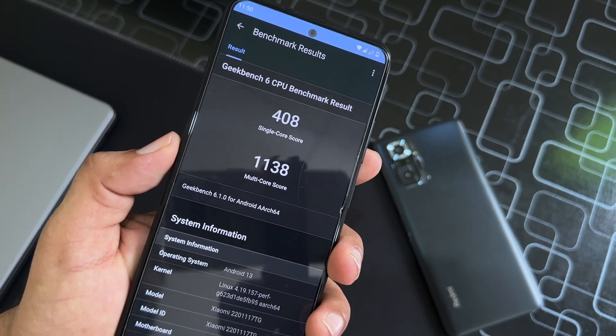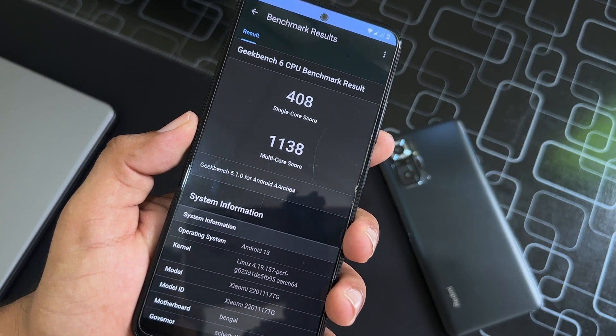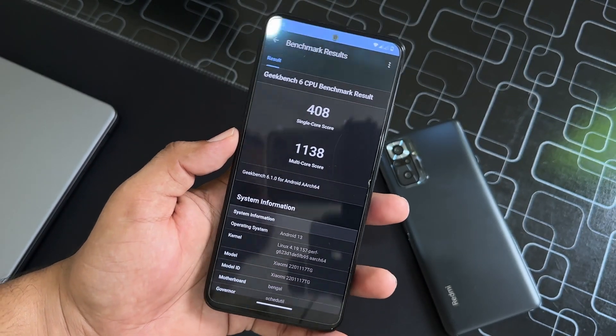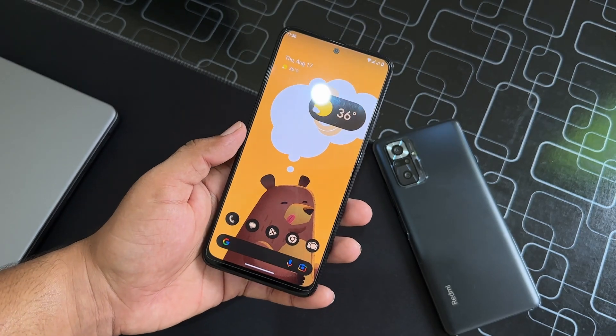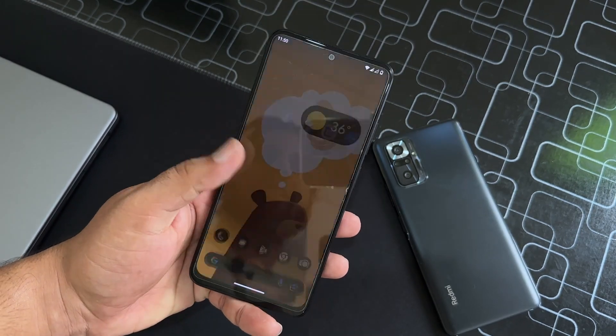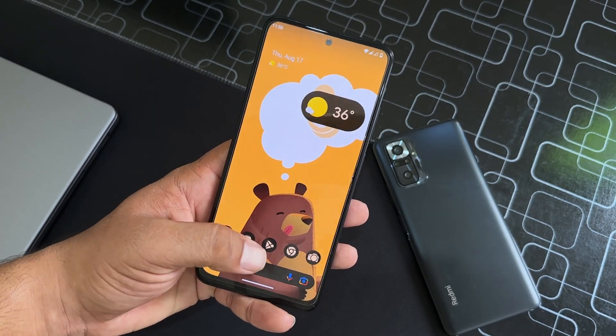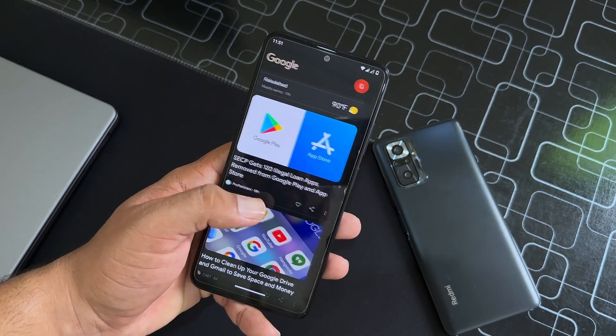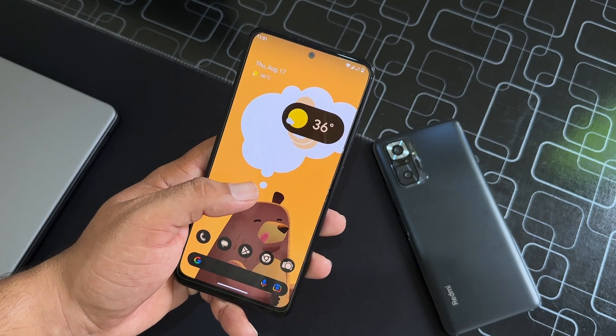I also ran a GeekBench test on it and it scored 408 on single-core and 1138 on multi-core. These scores are pretty much average, but the performance of this ROM is great — it is opening every application quickly. From the left you can access Google Now.